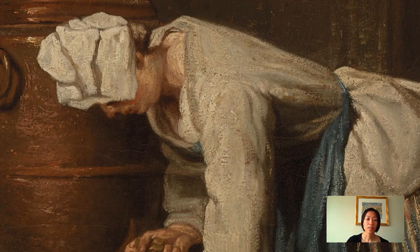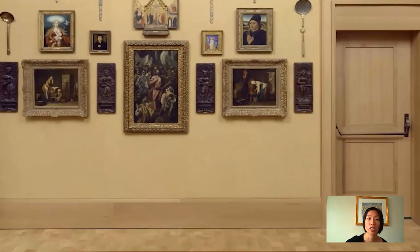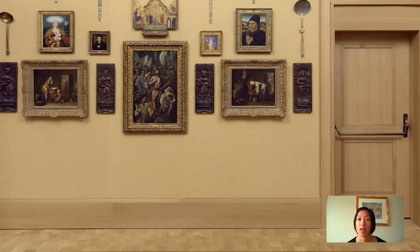And Barnes, in fact — lucky for us — bought a pair. Barnes hung them in room three as a pair, so you get to see the woman doing wash on the left and the woman drawing water from a water urn on the right.